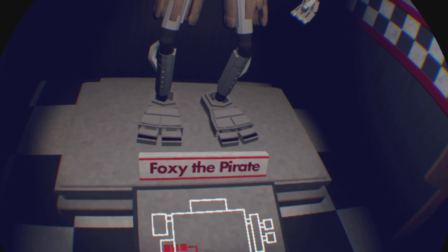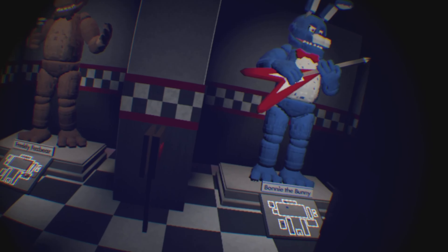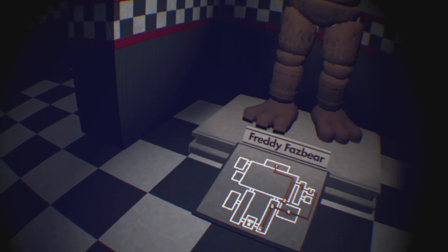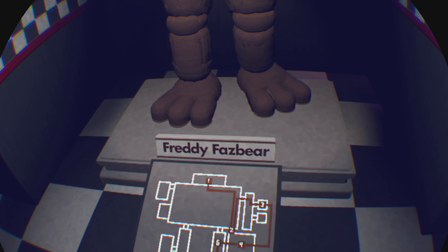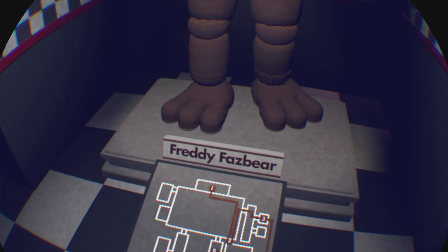They have maps of where the animatronics go, and this is accurate too — these are completely accurate to the game. That's really cool.